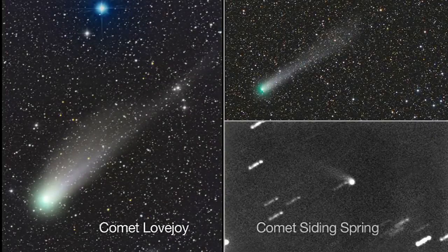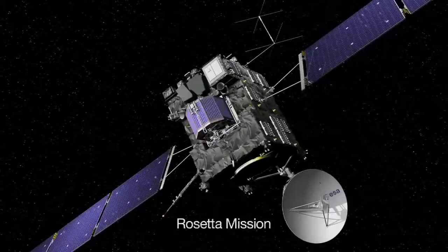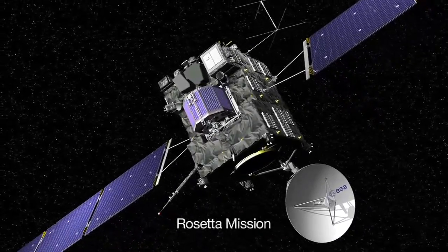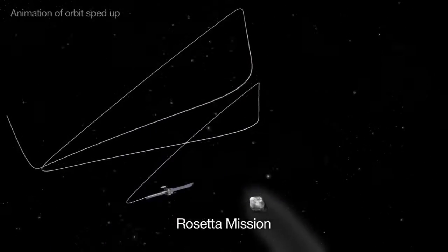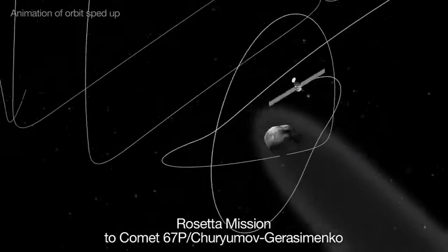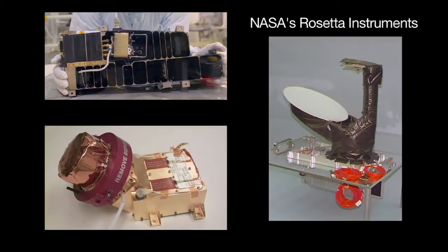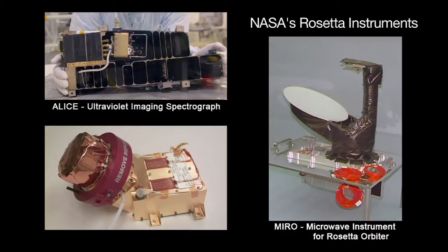There are a few good comets observable this month, but you'll need a telescope to see them. ESA, the European Space Agency's Rosetta spacecraft, is going through checkouts as it gets ready to chase its comet target, Comet 67P Chiryumov-Gerasimenko. NASA's three science instruments aboard Rosetta are the ultraviolet imaging spectrograph ALICE, the microwave instrument for Rosetta orbiter MIRO, and the ion and electron sensor IES.